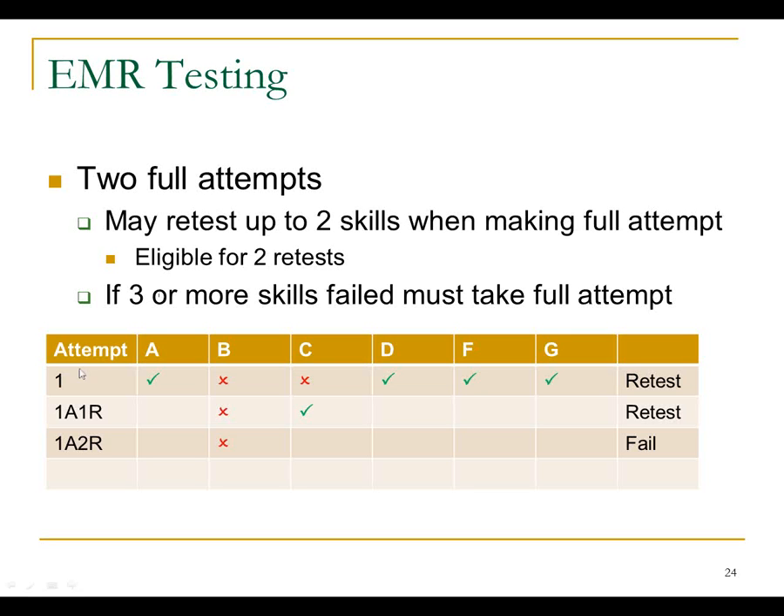After failing the first attempt, candidates must do remedial training and then take the entire set of stations over again — that enters their second attempt. If they fail their second attempt, they'll have to take the entire class over again. Most training programs don't allow people to do their second retest on the same day. If they've already failed a station twice, most will tell the candidate to go back and review, because it's high stakes — if you fail that second retest, you're going to do remedial training before you're allowed to test again.